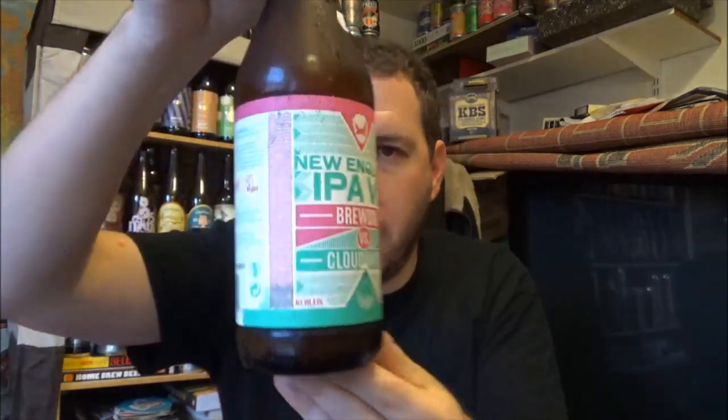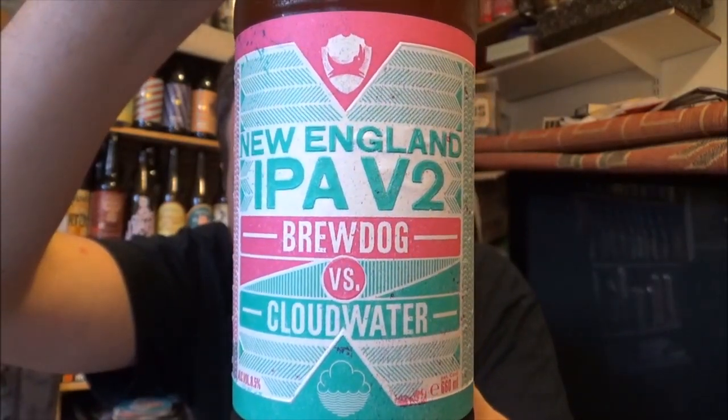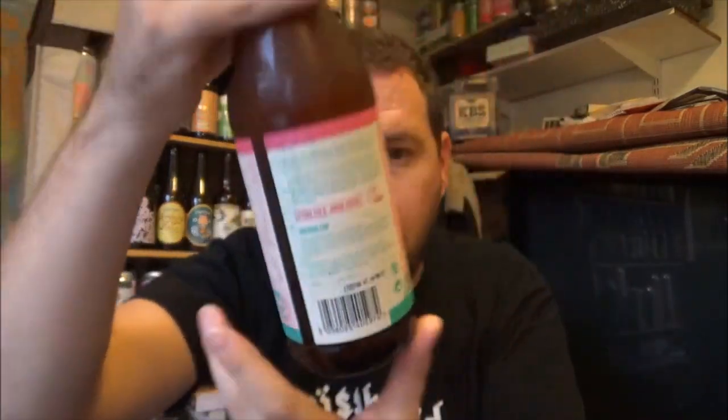So this is New England IPA version 2, a Brewdog and Cloudwater collaboration. This is obviously a hazy IPA New England style and there's a lot of sediment in this. I had the first version of this only on draft in Brewdog in Camden — I'll put that link down below for that review, as well as my reviews for Cloudwater and Brewdog.